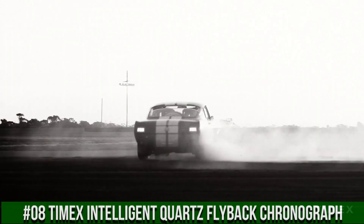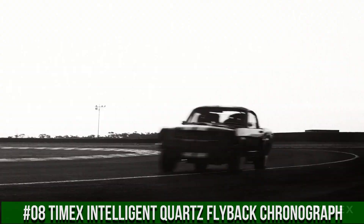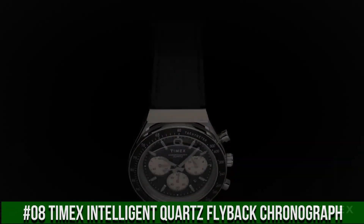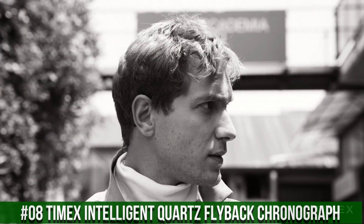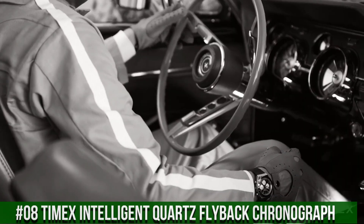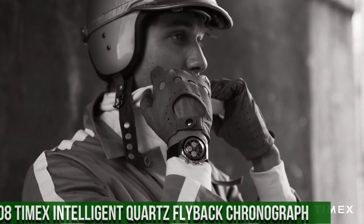Crystal/lens mineral glass, dial color black, dial markings markers full, top ring color stainless steel, top ring material stainless steel, case height 13.5mm, strap and lug width 18mm.